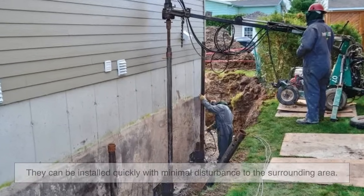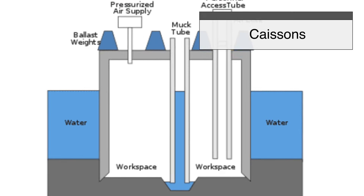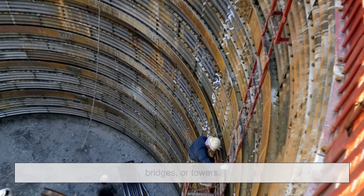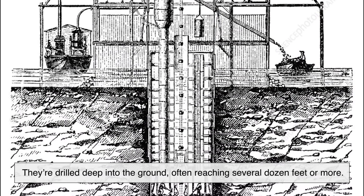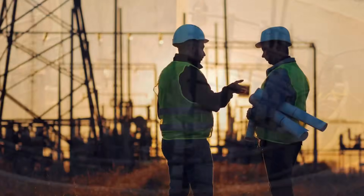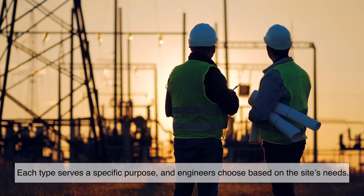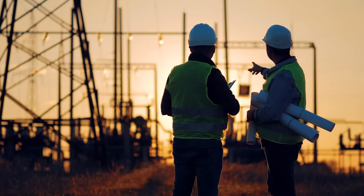Drilled shaft piers, also known as caissons, are large-diameter concrete piers used for heavy commercial buildings, bridges, or towers. They're drilled deep into the ground, often reaching several dozen feet or more, and then reinforced with steel and concrete. Each type serves a specific purpose, and engineers choose based on the site's needs — it's all about finding the right match between the building, the soil, and the structural demands.